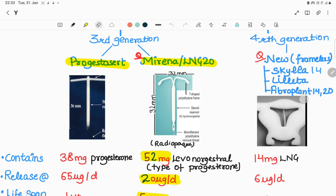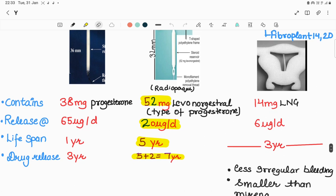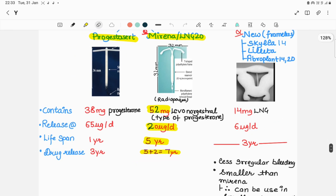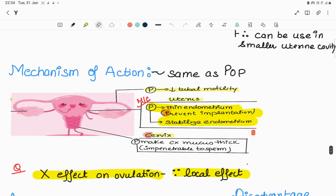Moving on to fourth generation - these are the new, frameless ones. As you can see in the picture, there is no frame. Examples are Kyla 14, Liletta, and Fibroplant 14 and 20. They contain 14 milligrams of LNG released at the rate of 6 micrograms per day with a three-year lifespan. They cause less irregular bleeding than Mirena and are smaller in size, so they can be used in a smaller uterine cavity.